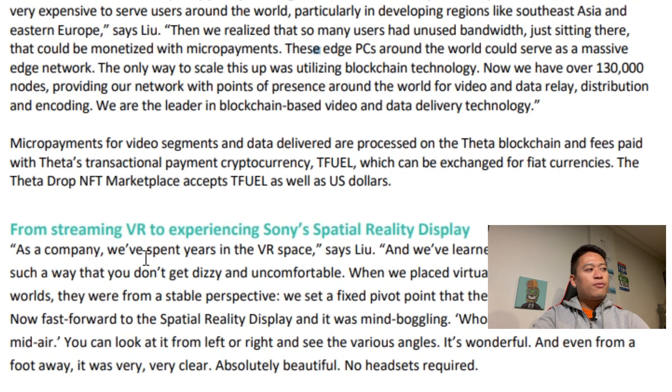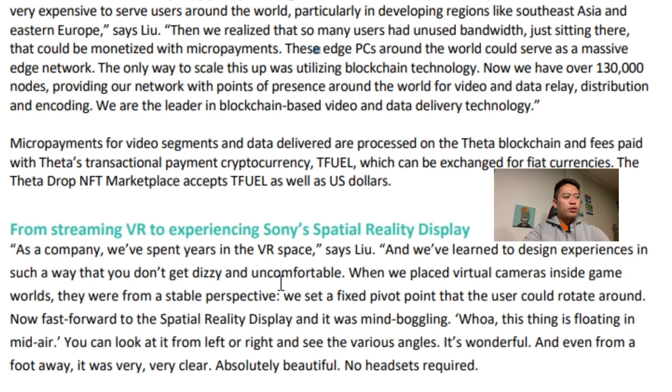Scrolling out a bit more: from streaming VR to experiencing Sony Spatial Reality Display — as a company they spent years in the VR space. They learned to design experiences so you don't get dizzy; virtual cameras inside the game were from a stable perspective with a fixed pivot point the user could rotate around. Then fast-forward to the Spatial Reality Display and it was mind-boggling: 'This thing is floating in mid-air — you can look at it from left or right and see various angles. It's wonderful, and even from a photo standpoint, absolutely beautiful — no headsets required.'